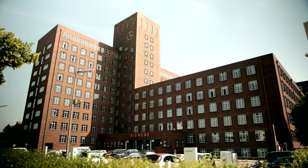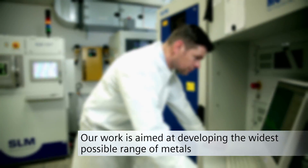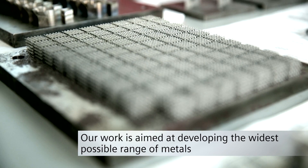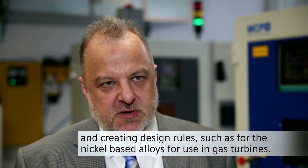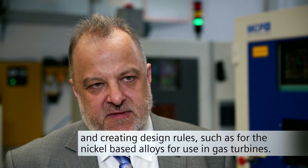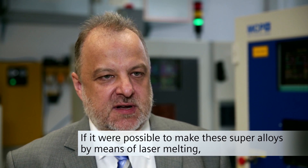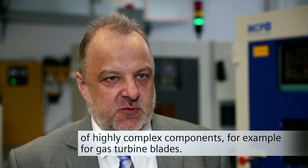Taking the Siemens Corporate Technology building in Berlin as an example, the goal of the research and development is to make a broader palette of metals available — such as nickel-based alloys in the area of gas turbines. If these super-alloys become available via laser sintering, additive manufacturing benefits can be used for the production of highly complex components such as gas turbine parts.